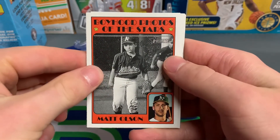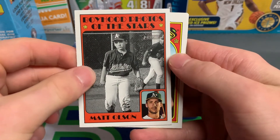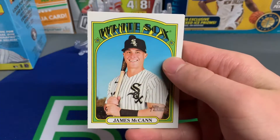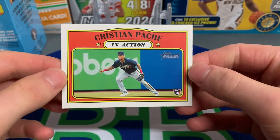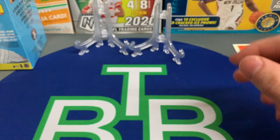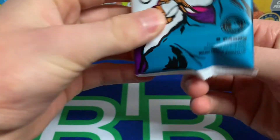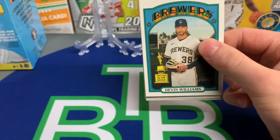Here's an insert — Boyhood Photos of the Stars. I like this one: Matt Olson with him as a young kid playing ball. Brad Killer, James McCann. And we have our first rookie — Christian Pasché in action. That is a nice one! Wow, that is a really nice card. We'll put that to the side — that's a nice first pack.